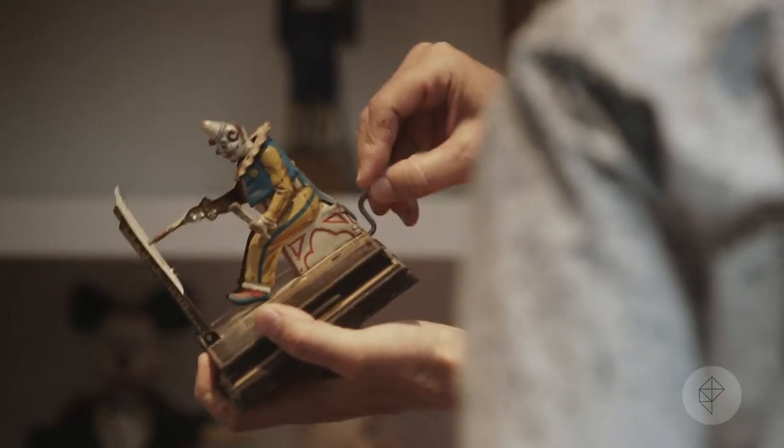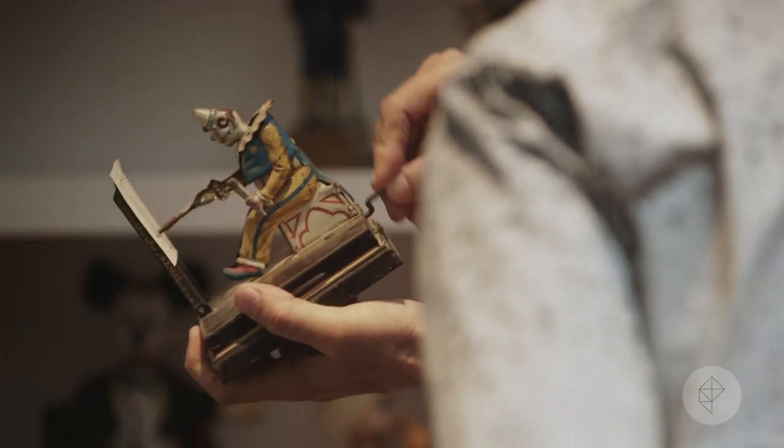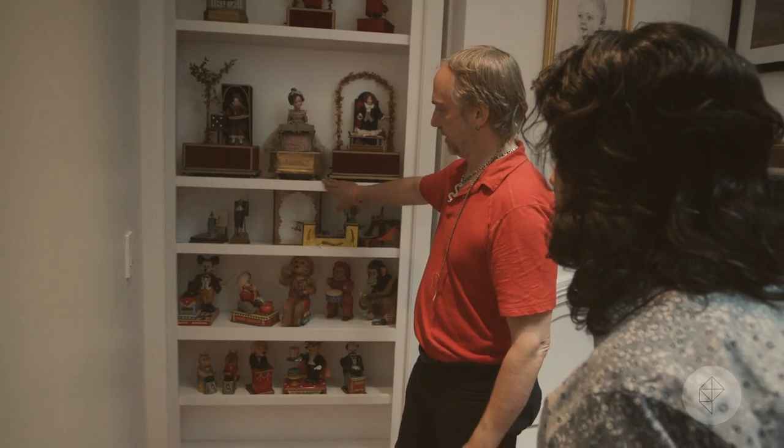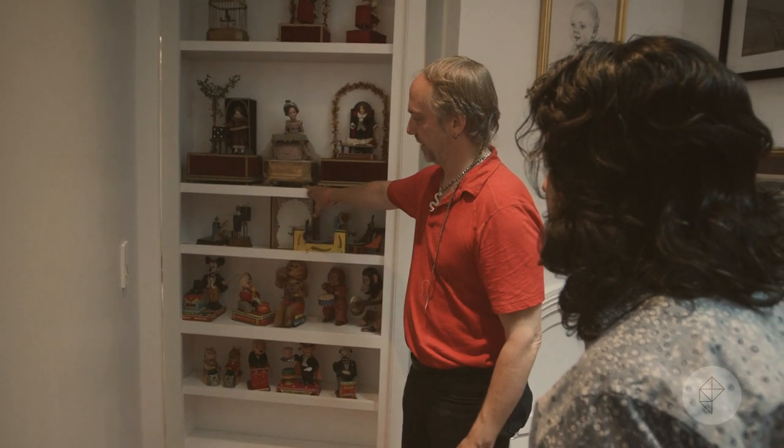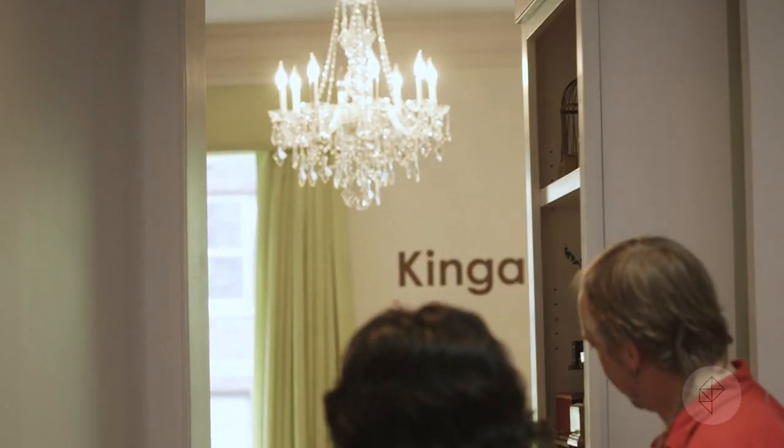Here's one that's drawing a picture of the Queen of England — it's really drawing. But this is also a secret passageway into Kinga's room. There you can get the more full-size view of Kinga's space.